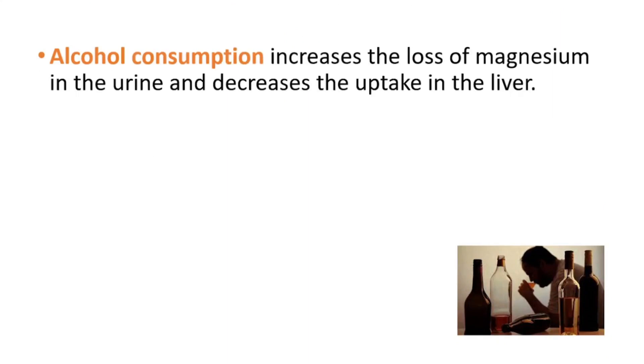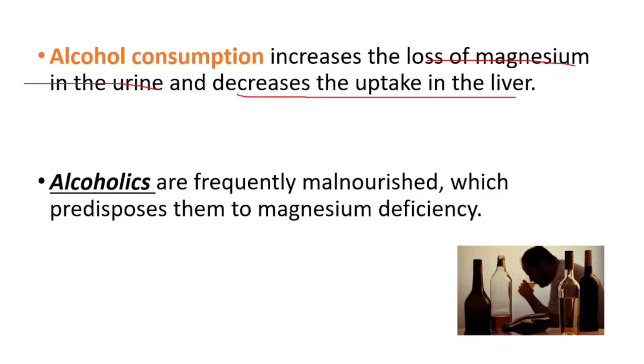Regarding hypomagnesemia and alcohol: alcohol consumption increases the loss of magnesium in the urine and decreases the uptake in the liver. Alcoholics are frequently malnourished, which also predisposes them to magnesium deficiency.